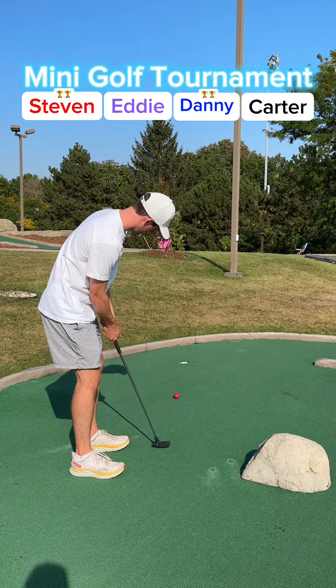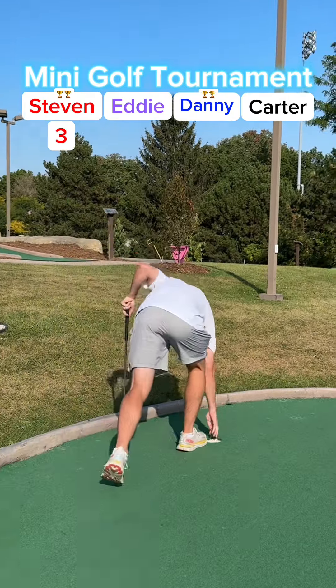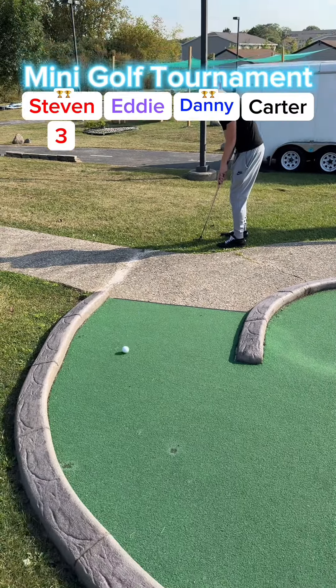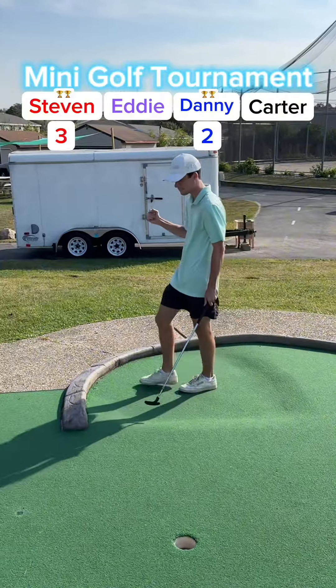Stephen's putt rolls back. My putt hits off the wall and stays there behind the rock. Carter's putt rolls out of play. The best score we've seen is a 42 from Stephen, second best a 48 from Tommy. Carter's putt gets back onto the green. Eddie's putt missed it for his two, so I have a chance to take the early lead — rolled it in.